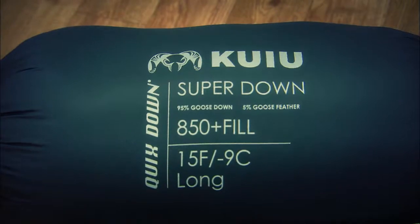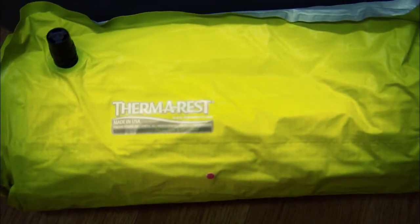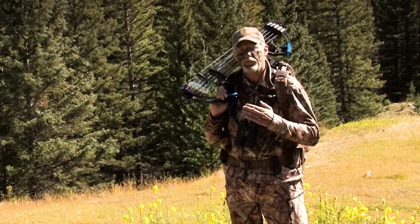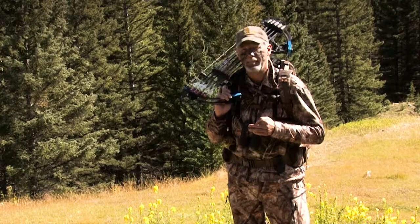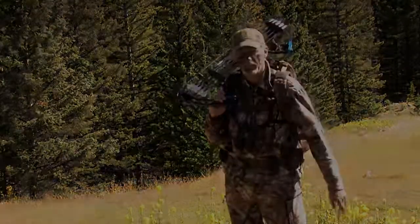Sleeping bags should have a temperature rating below what you expect to encounter, and a good sleeping pad will ensure you'll get quality rest. When on adventure hunts, you and your gear are a team. Get gear that won't let you down and there's a better chance the team will taste victory.